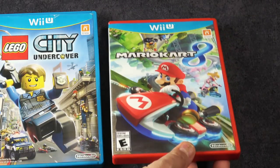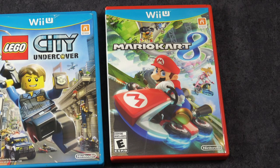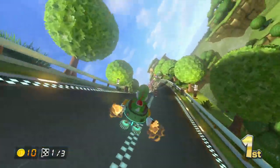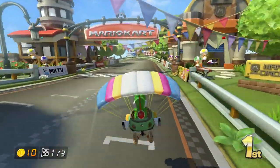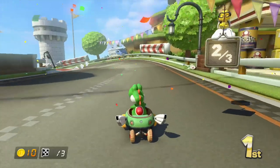This is Mario Kart 8, and some would argue that this is one of the best Mario Kart games ever made. I'm not gonna argue with that, but when they did bring it over to Switch, they made it just that much better. Such a great game.